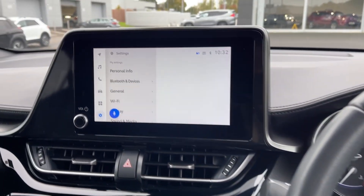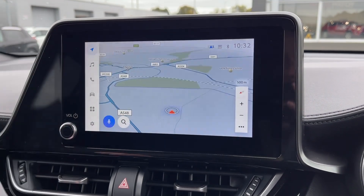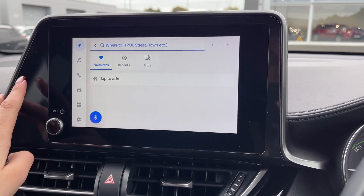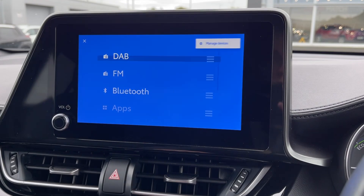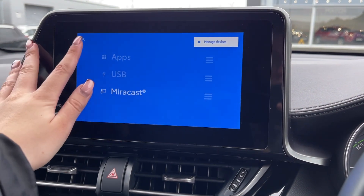Heading across to the touchscreen media system, you've got plenty of features to choose from here too. The Toyota offers its own navigation system so you can easily plan routes and check out any nearby points of interest, with it being very easy to search. You also have plenty of choice when it comes to listening to music, with access to DAB, FM and AM radio wavebands, or you can connect your own devices via Bluetooth, USB, or via the applications.